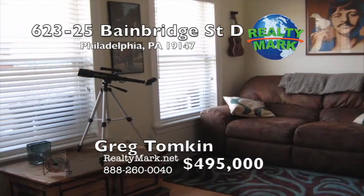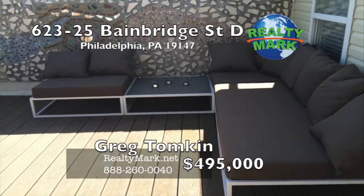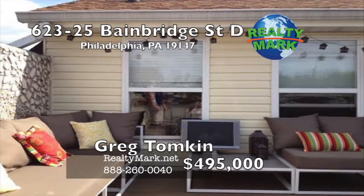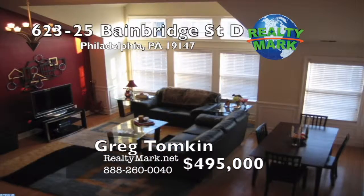The kitchen has all stainless steel appliances, washer, dryer, central air, heat, and a tax abatement until 2018. Garage parking and abundant basement storage, within walking distance to great restaurants and bars. This property is guaranteed to be a crowd pleaser. Please call Gregory Tompkin for more information.